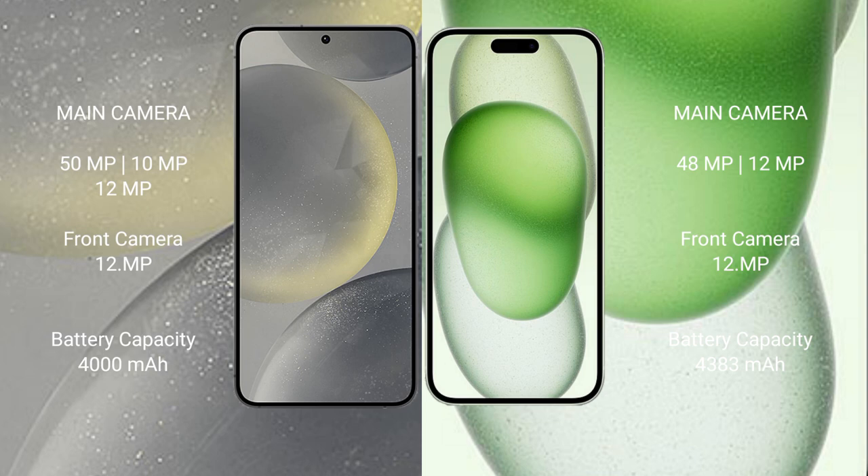Samsung Galaxy S24 features a triple camera setup with 50-megapixel, 10-megapixel, and 12-megapixel rear cameras, and a 12-megapixel front camera. iPhone 15 Plus features a dual camera setup with 48-megapixel and 12-megapixel rear cameras, and a 12-megapixel front camera.